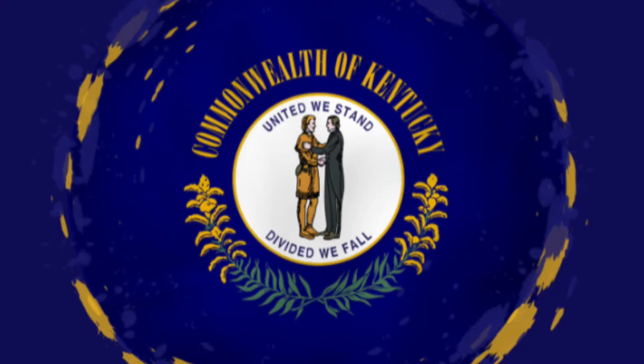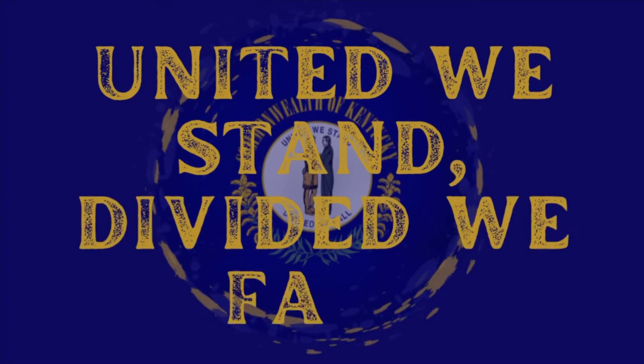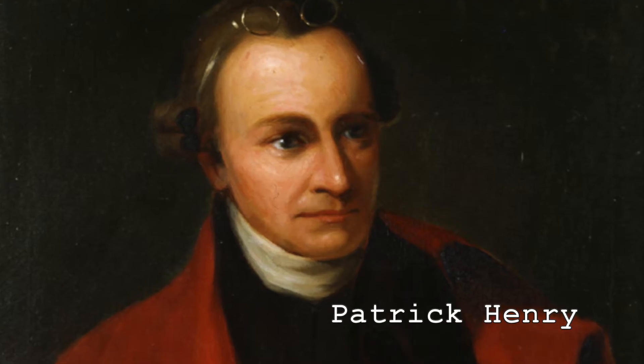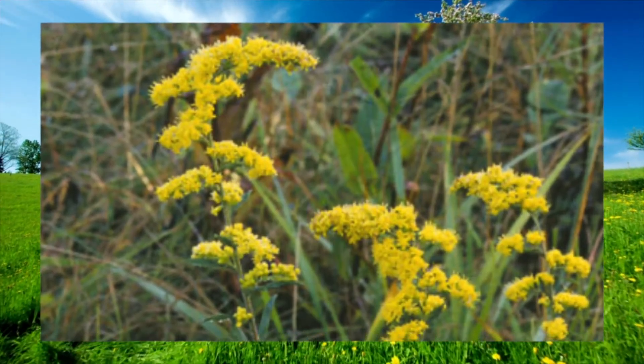The next symbol is the Kentucky state motto: 'United We Stand, Divided We Fall,' which has been the state motto since 1942. This phrase is most known from Patrick Henry's last public address. It is a great motto that speaks to a moral commitment to each other, and Kentuckians show this motto time and again when helping one another in times of tragedy.